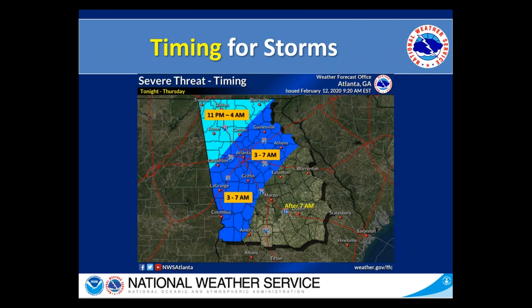Here's a timing graphic for late tonight into tomorrow. That line of strong to potentially severe storms looks to enter the northwest corner of the area around or maybe after 11 p.m. through about 4 a.m. Then as that line pushes south and east, it could impact portions of the metro and other portions of central Georgia from about 3 to 7 a.m. And then expecting after 7 a.m. for that line to be moving through the rest of the area and through the afternoon.